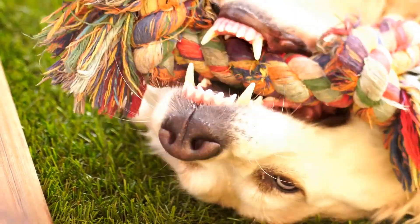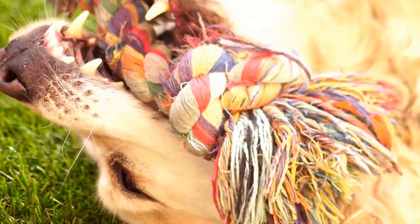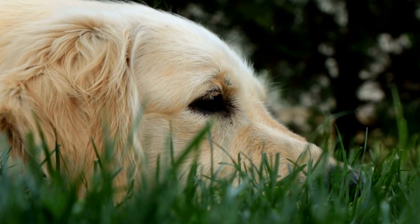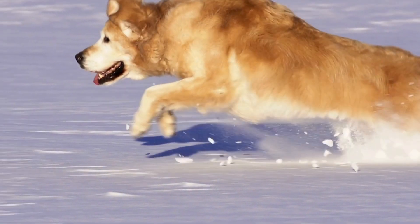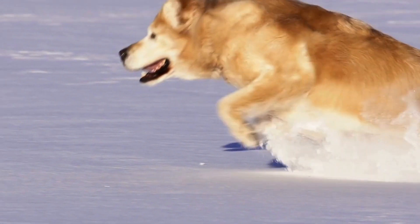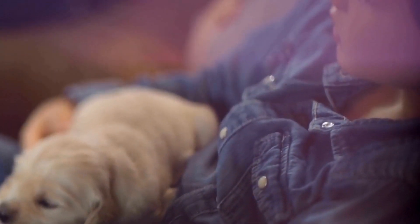Furthermore, it's essential to choose a training collar with adjustable levels of stimulation. Every dog is different, and what may work for one Golden Retriever might not be suitable for another. Being able to customize the intensity of the stimulation allows you to find the right level that your dog responds to without causing any harm or distress. Start with the lowest setting and gradually increase it until you find the appropriate level for your Golden Retriever's training needs.